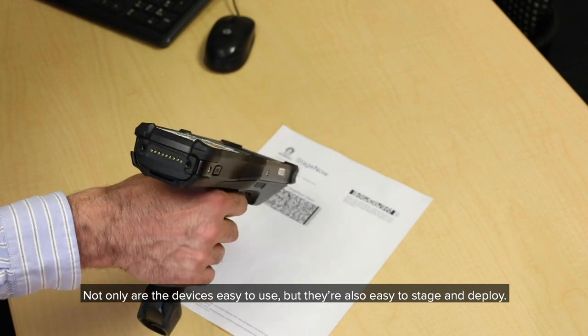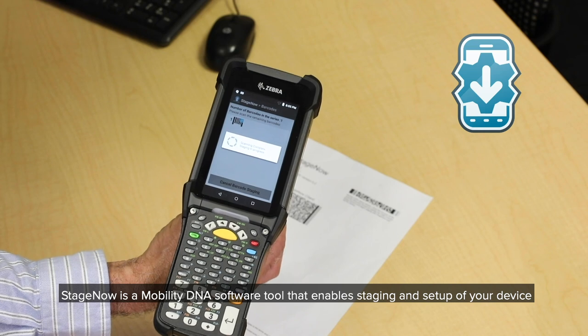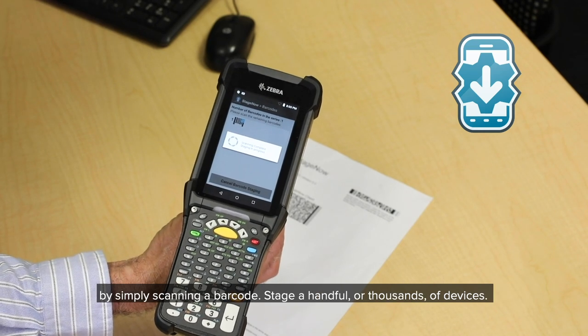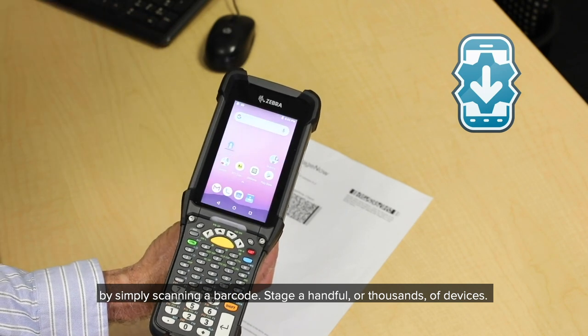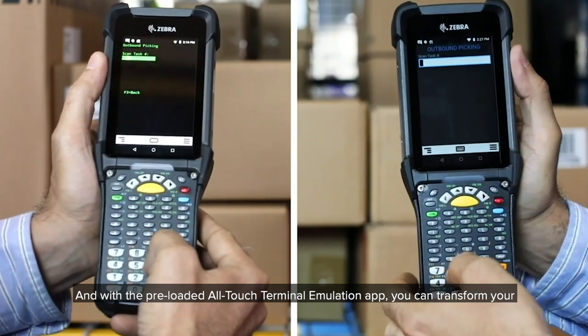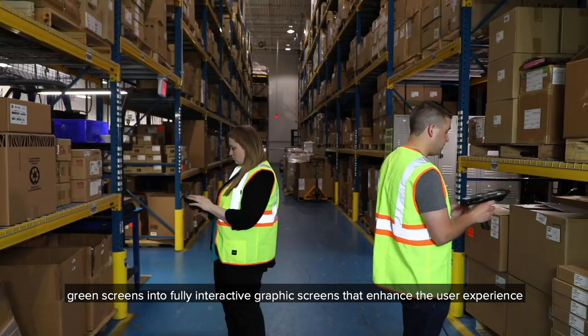Not only are the devices easy to use, but they're also easy to stage and deploy. StageNow is a mobility DNA software tool that enables staging and setup of your device by simply scanning a barcode. Stage a handful or thousands of devices. And with the preloaded all-touch terminal emulation app, you can transform your green screens into fully interactive graphic screens that enhance the user experience.